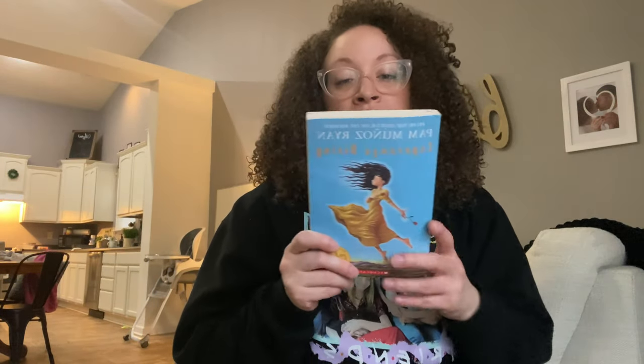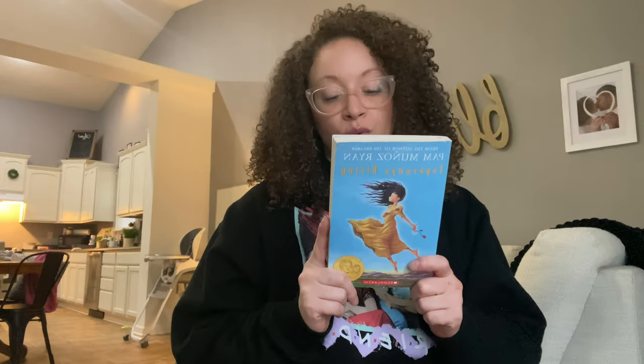Esperanza Rising — I'm going to be using this for one of our read-alouds. We're reading another one I got at Barnes & Noble; as soon as we finish that one, I want to get right into this one. This was one of my favorite books growing up as a teenager — it was one of my favorite chapter books. So I'm excited to read it to my girls.